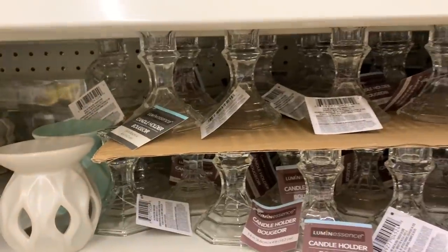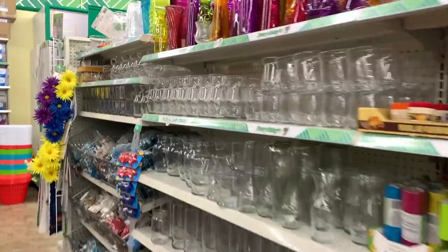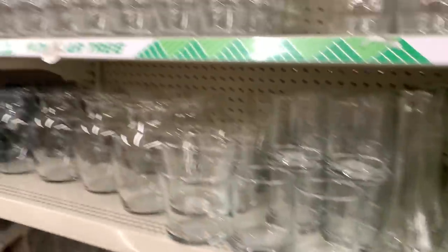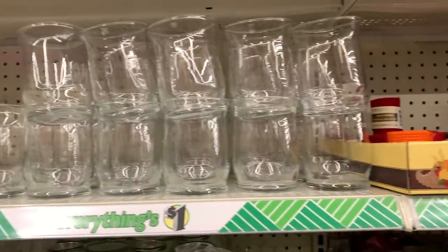I was looking for these candle holders that I saw on TikTok — someone did the most genius hack. So then I was looking for the other pieces and boom, here they are. So I'm going to pick up some of these as well as some super glue and show you guys what I saw on TikTok. It's genius, and it appears that they must have these at all Dollar Trees.